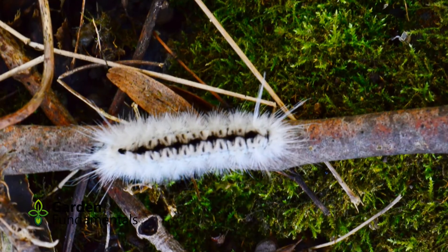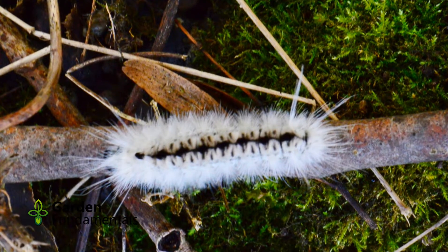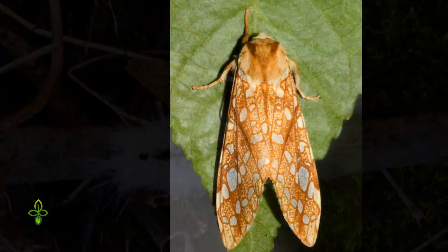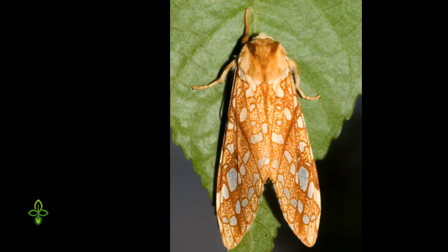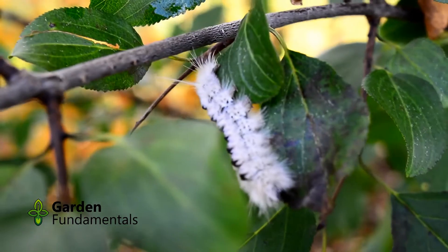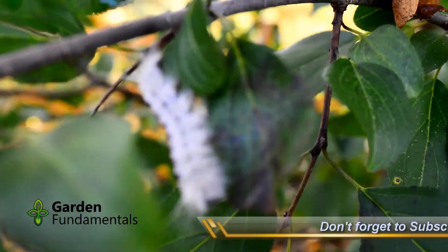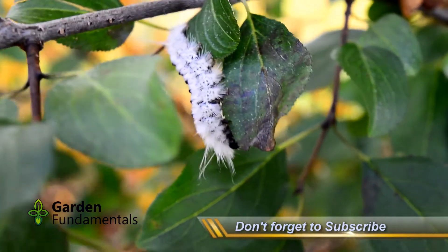Let me introduce my little friend. This is the Hickory Tussock Caterpillar, which will turn into the Hickory Tussock Moth. It lives in the eastern half of North America and lays eggs in May and June on a variety of trees including Hickory, Walnut, Ash, Elm, Maple, and Oak.